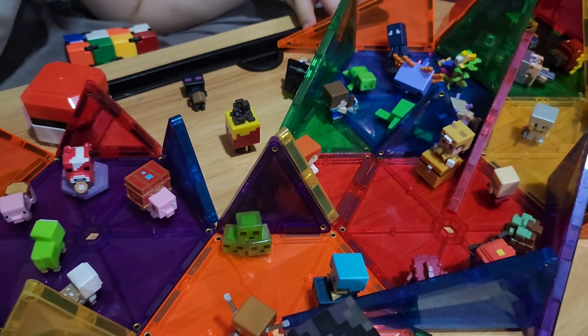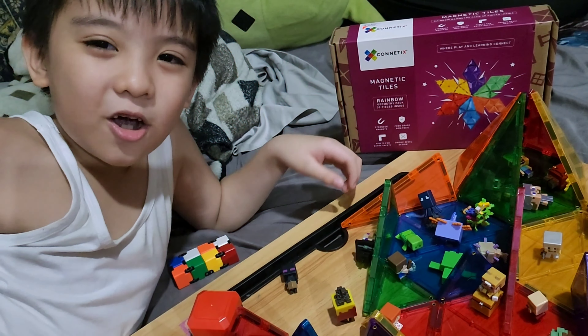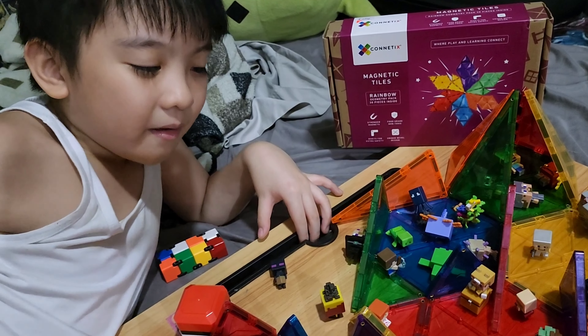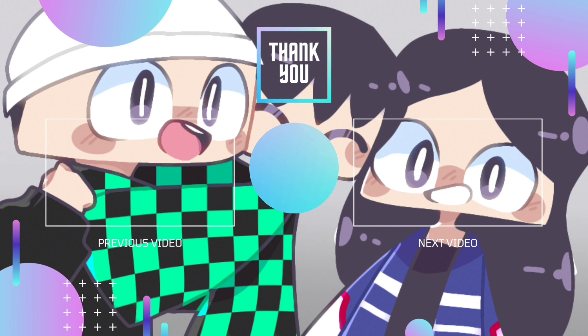Do you like your museum? Yes. Hope you like my new mini-micro museum. Till next time, bye-bye!